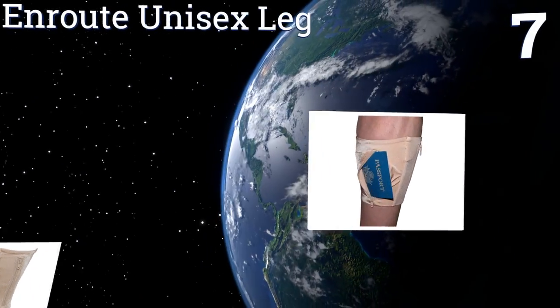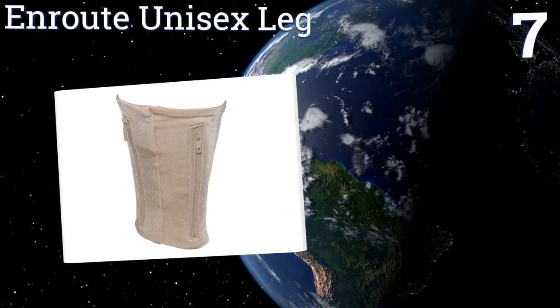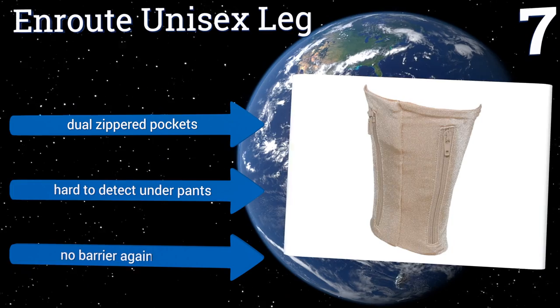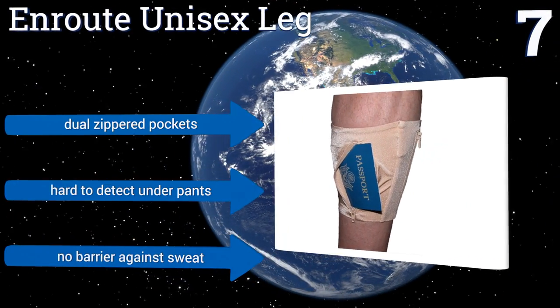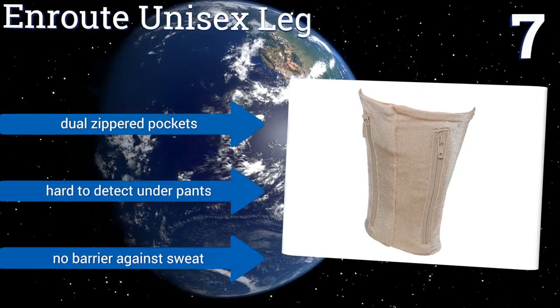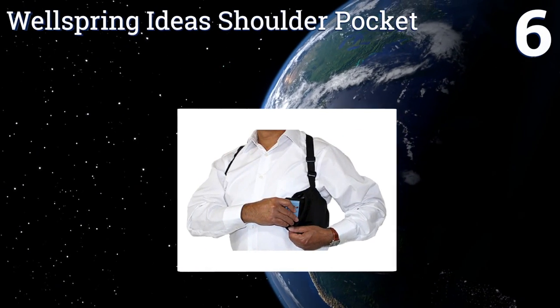At number seven, the En Route Unisex Leg may not be the most comfortable accessory in the world, but Houdini himself couldn't steal it, as it will remain firmly attached to your person as you journey by car, rail, foot, or even bike. Take this one with you to dangerous countries or cities. It features dual zippered pockets and is hard to detect under pants, but there's no barrier against sweat.